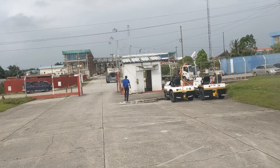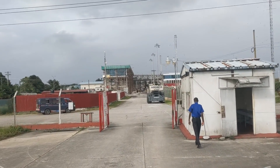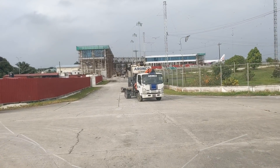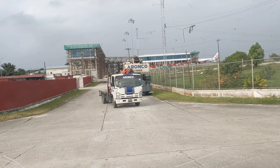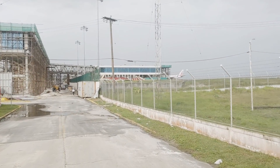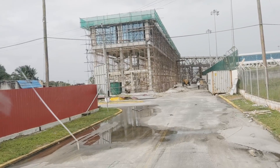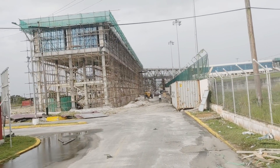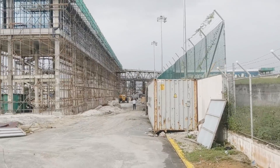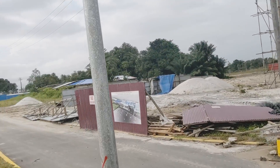This is the security checkpoint we're exiting out of right now, so we have to stop again. We're doing the security check and driving out. On our right-hand side inside there is where they dropped the stone, and that's the red fence side — this is where they're building the hotel. We're going to head back on our way to Georgetown now.